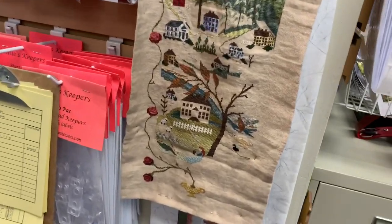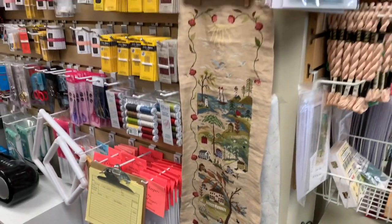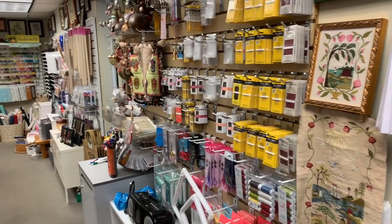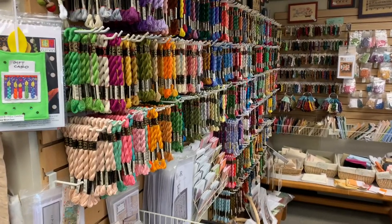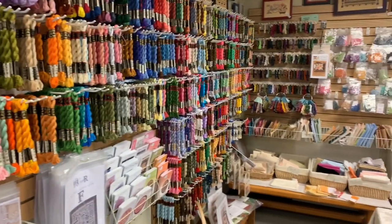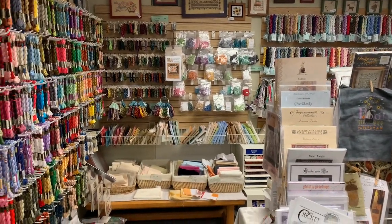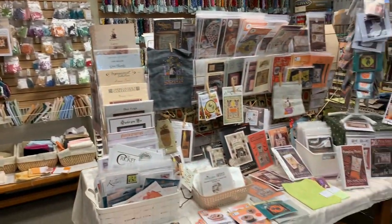So I'm at the bottom, believe it or not, but I'm not done because that's me. Selection of needles. Over to our cotton area, pearl cotton, Lady Dot, some of our Lugana and linen, and our Halloween table.